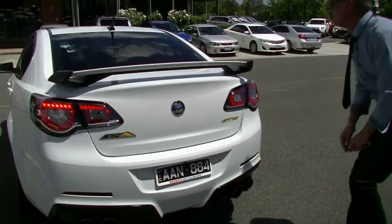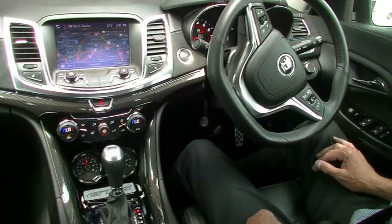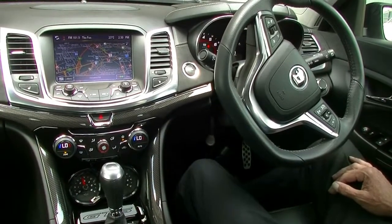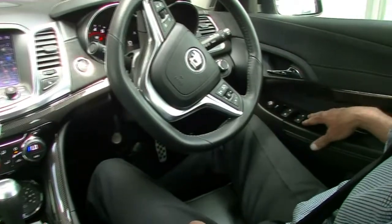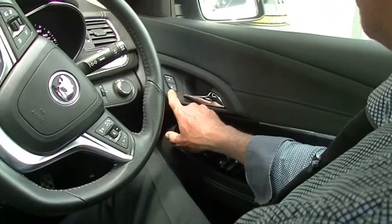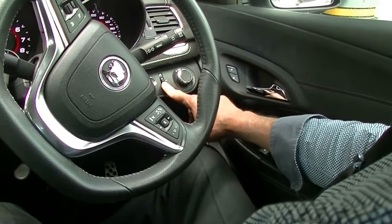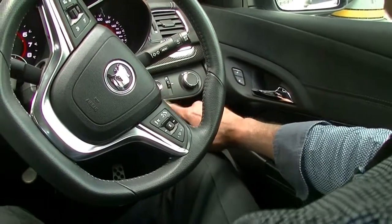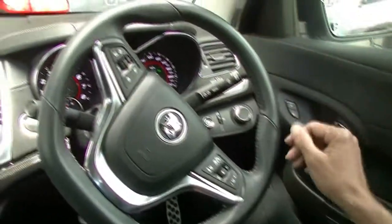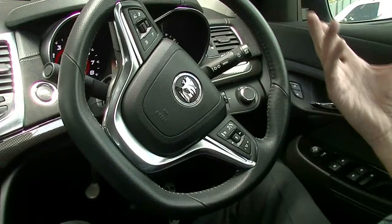Here we are inside the GTS now. Paying attention to how well this car presents. All of our power window and mirror switches on our driver's armrest. Manual release for our boot lid down there. And a button to lock and unlock our doors manually. Does have automatic headlights and an adjustment for the brightness of both our dashboard and our multifunction screen. Also does have heads-up display, which basically gives us our speedo readout through the windscreen of the car when we're driving — good to assist us in not taking your eyes off the road.